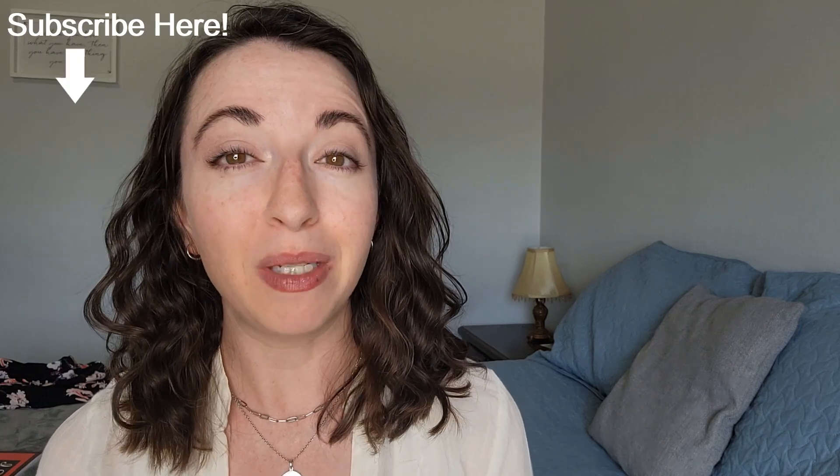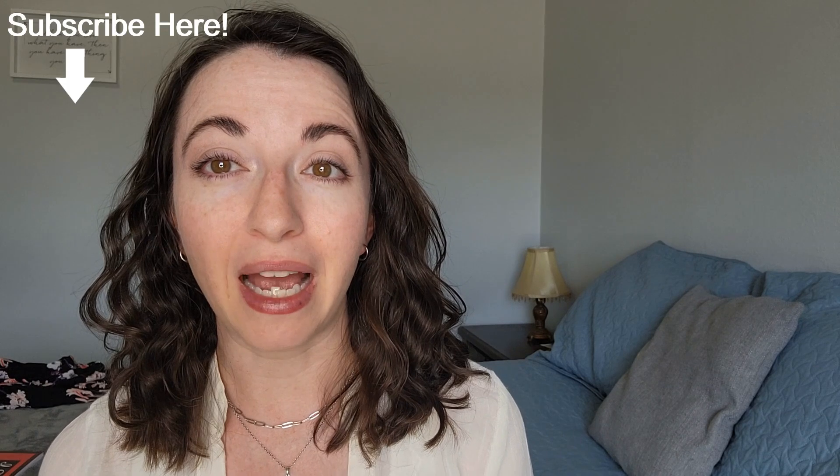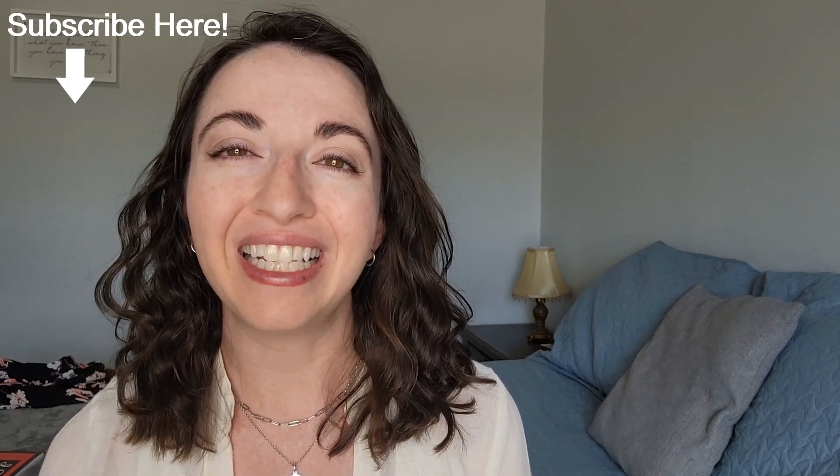Do you or anyone you know have dermatosporaxis Ehlers-Danlos syndrome? Let me know down in the comment section — I'd love to hear your story. If you thought this video was helpful, please click on the like button. If you want to see more videos like this, subscribe to my channel — it's completely free. If you click on the notification bell icon, you will be notified when I release new videos. Thanks for watching and see you next time!